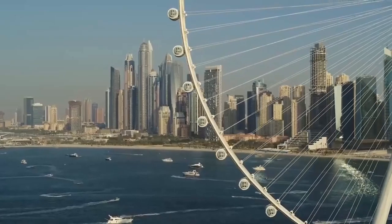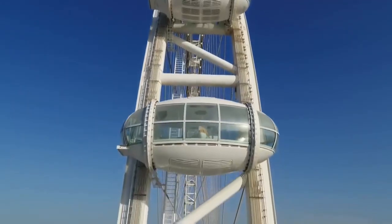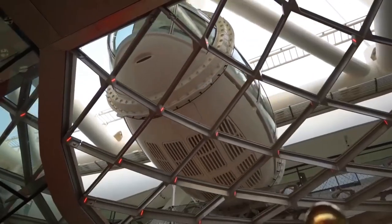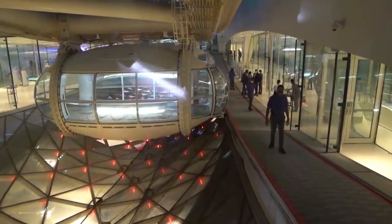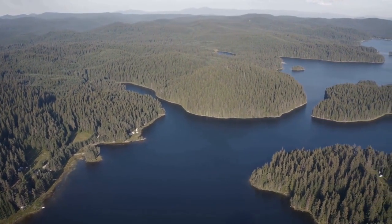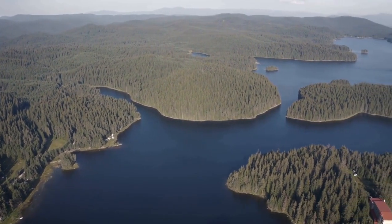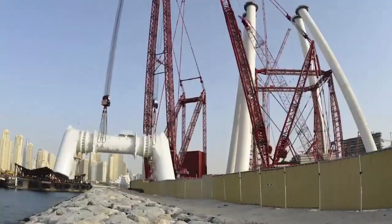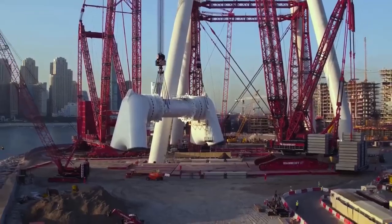Each of the 48 cabins is designed to hold 40 people, meaning up to 1,750 people can ride Ain Dubai at any given time. Because Bluewaters Island, where the Ain Dubai is located, is made from reclaimed land, the foundation piles needed to be drilled down to the bedrock in order to support the weight of the structure.